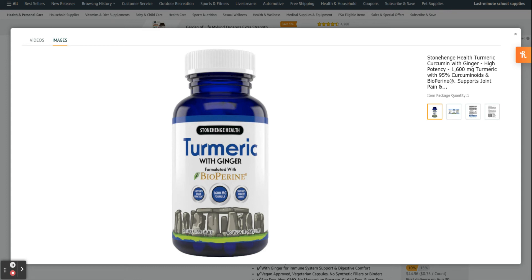Each bottle of turmeric with ginger and BioPerine contains 60 vegetarian capsules for a full 30-day supply.